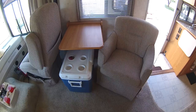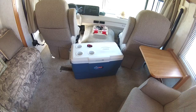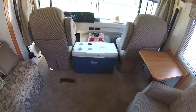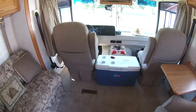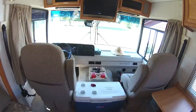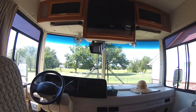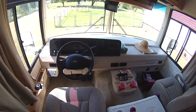We have a table right there that stows for when we're traveling and comes out easily when we need it. We always travel with a big cooler — keep drinks, ice, and water in it so we don't have to run to the back. It also sits right between the seats and keeps our dogs from coming forward and interfering while we're driving. The stereo system up here is wired throughout the coach, and there's a backup camera hanging underneath the TV. It's got everything a normal gas coach has, including a leveling system.